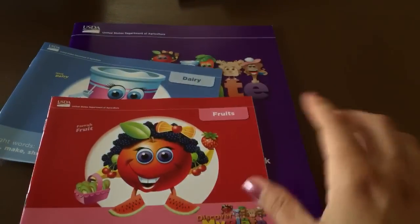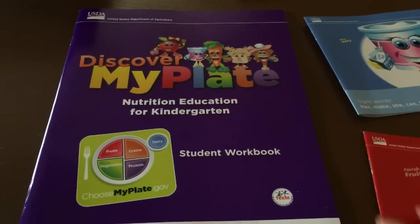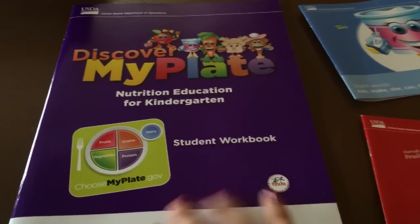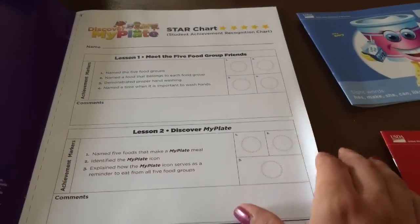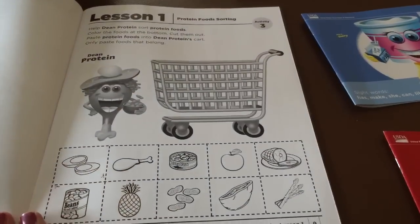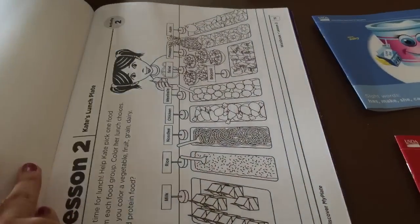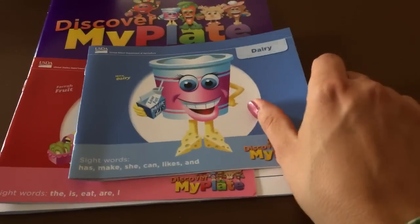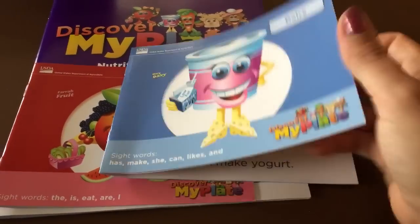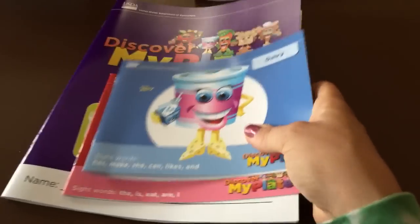I had posted in my earlier video about the new free nutrition curriculum. This is just one portion of it — it's huge. We got so much stuff and it gives you different activities to go along with nutrition. They also have these emergent readers; we have dairy and fruit here but it comes with all the food groups. They're easier readers with different sight words and the kids have already gotten into these and really like them.